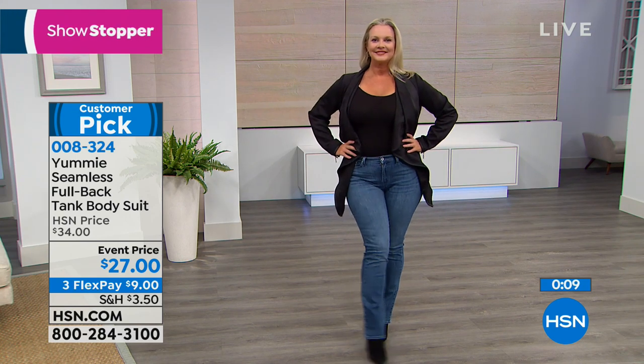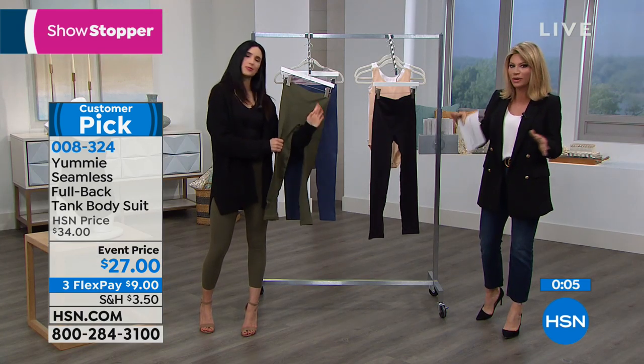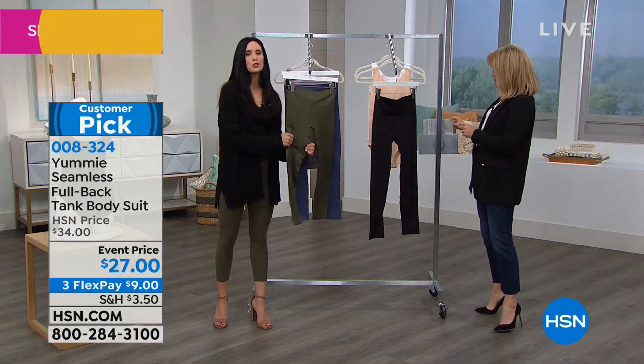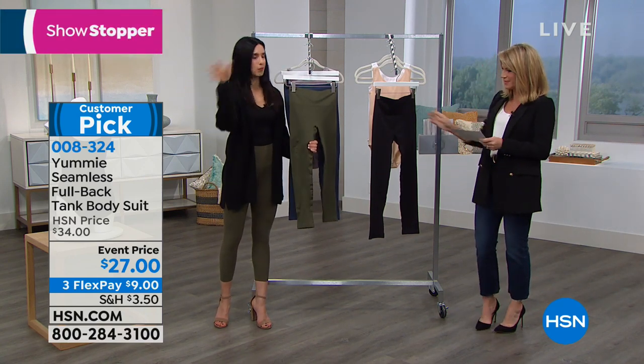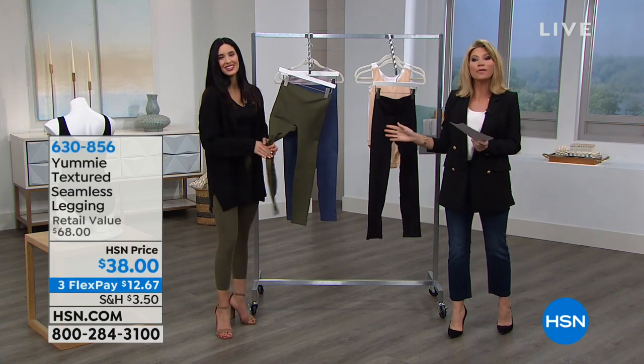It's something you can wear all year round — not just now, not just in the wintertime. We wear this all the time. It fits up to a G-cup, so wear your favorite bra with these. All right, we're moving on.